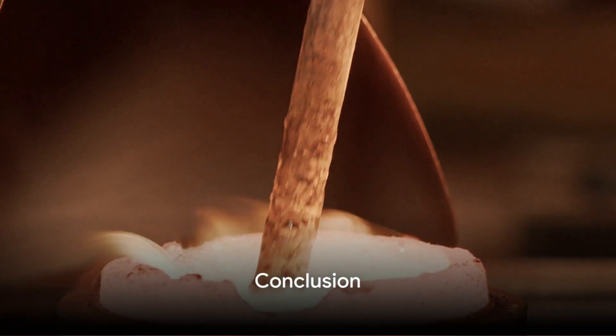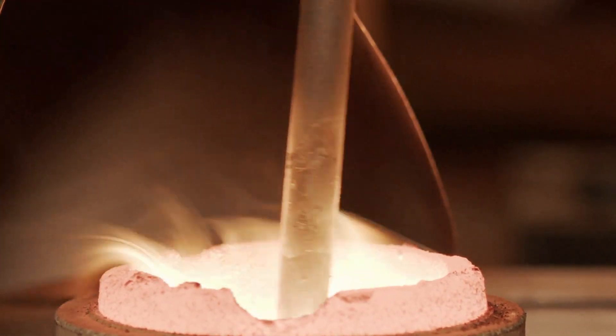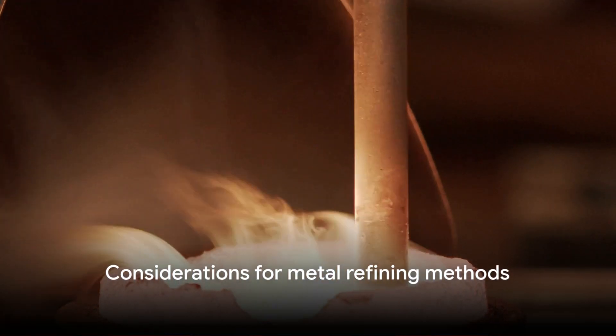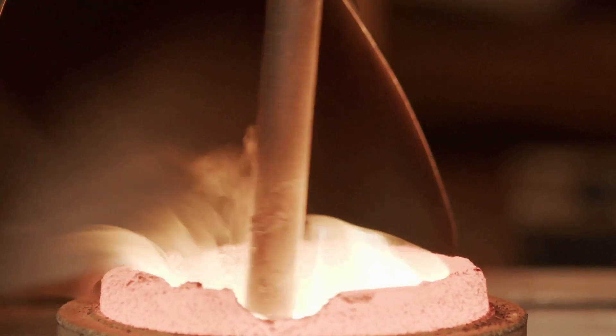In conclusion, both pyrometallurgy and hydrometallurgy are crucial in refining precious metals, each with its pros and cons. The choice depends on factors like ore type, desired purity, environmental concerns, and economic viability.